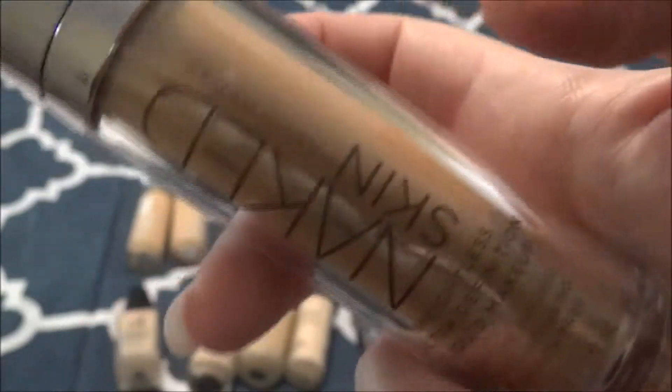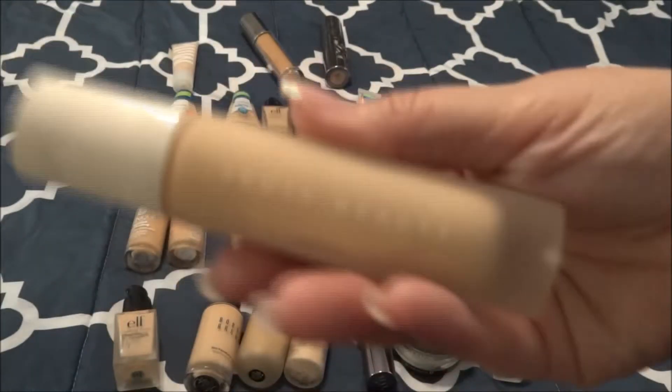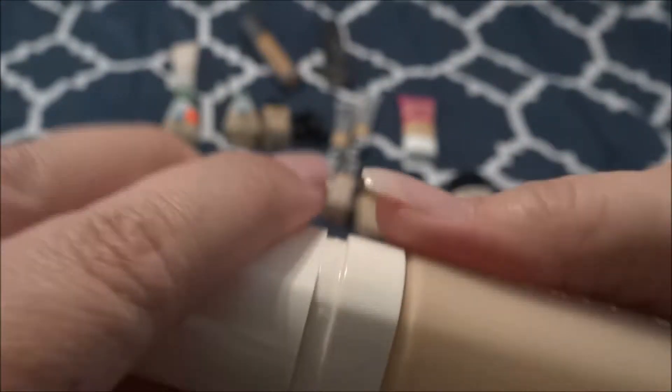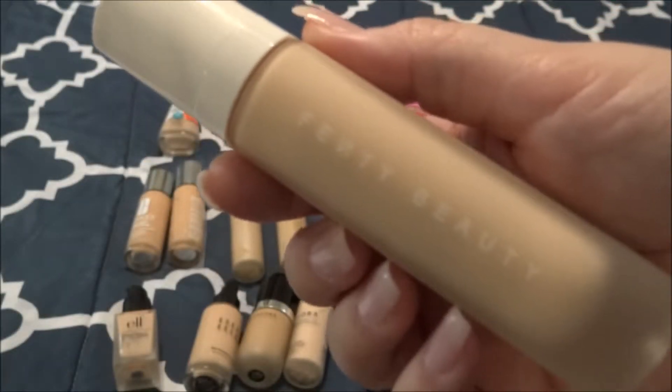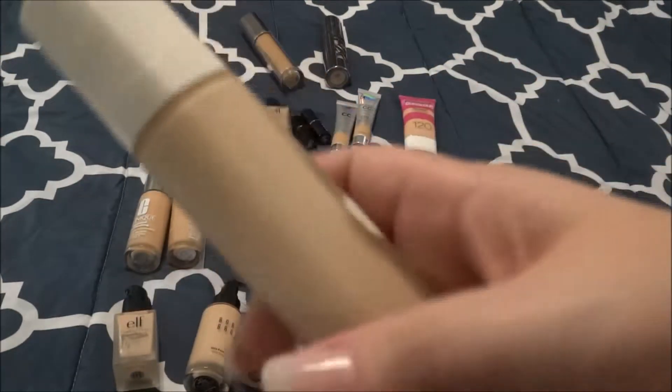This is the Fenty Beauty Foundation in the shade 120. I have used it. I don't really remember if I liked it too much or not. I do think the shade is a little bit light for me, but when I start getting into using it I will let you guys know.